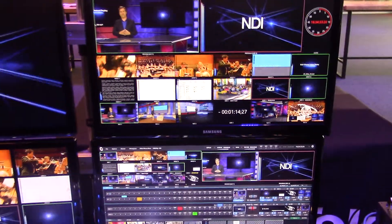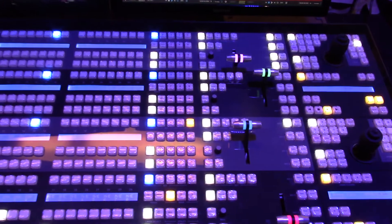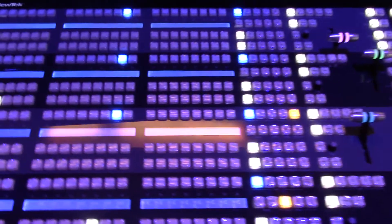We're really showcasing that with our flagship production system, which is the NewTek IP Series — a revolutionary brand new product from NewTek offering modular production and an interconnected production workflow.